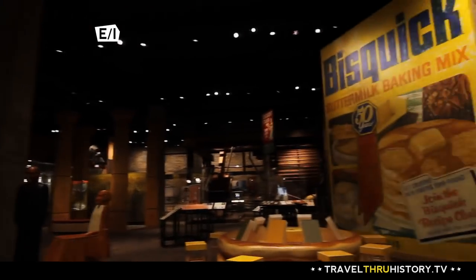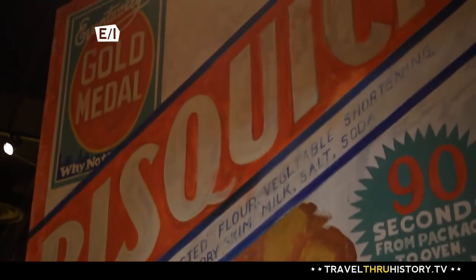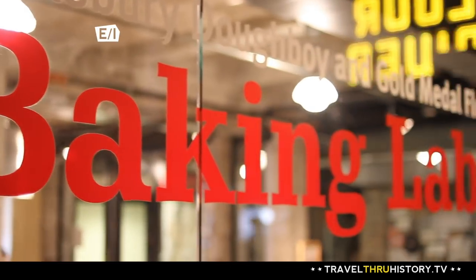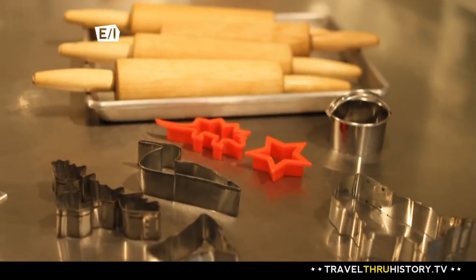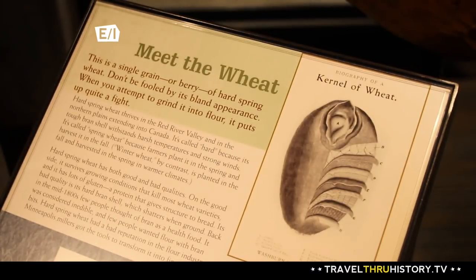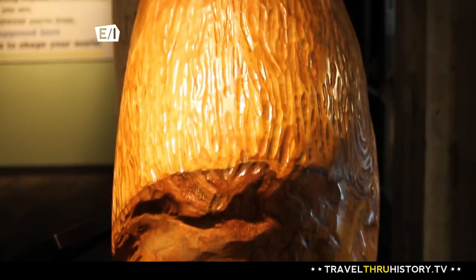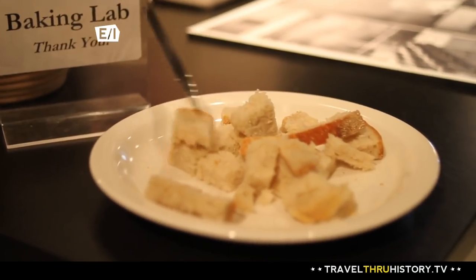Other exhibits include the larger-than-life Bisquick box, which tells visitors about the impact that advertising had on Minneapolis and the flour industry. The fun continues in the baking lab, where kids can learn about how to bake bread and even get creative with play-doh at the rolling station. Not a lot of kids realize that it takes wheat to make flour to make bread or dough, so we have a display of wheat and flour. It's also a great spot to get a little bread sample.